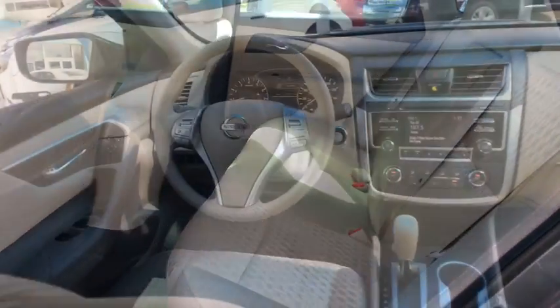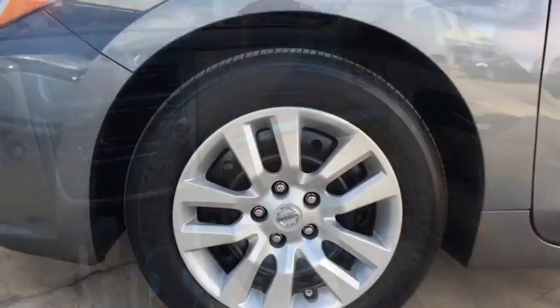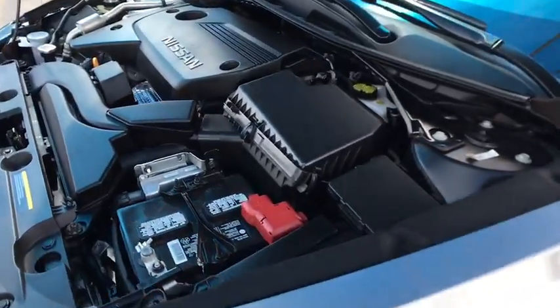Trip computer, tachometer, brake assist, overhead console, panic alarm, remote keyless entry. Your new ride is just a phone call away.